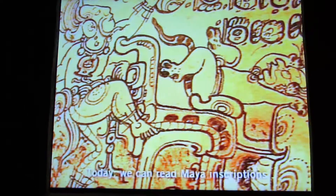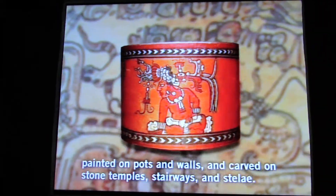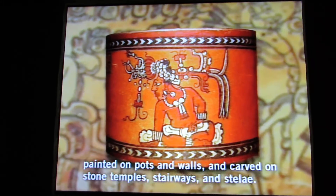Today, we can read Maya inscriptions created on stone pillars, carved on stones, stairways, and dynasties.